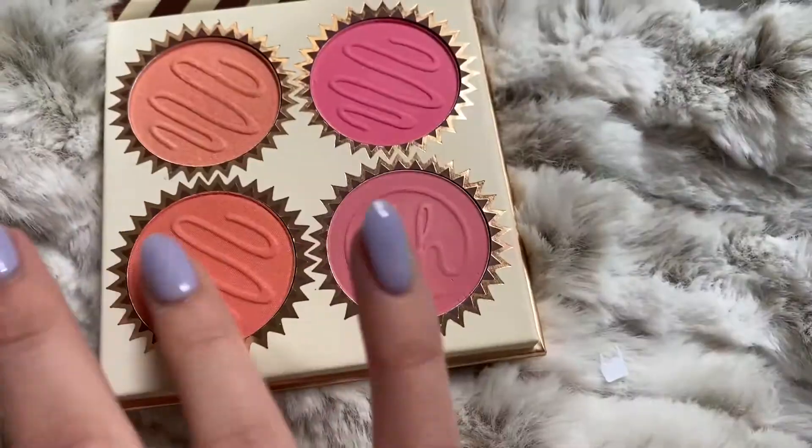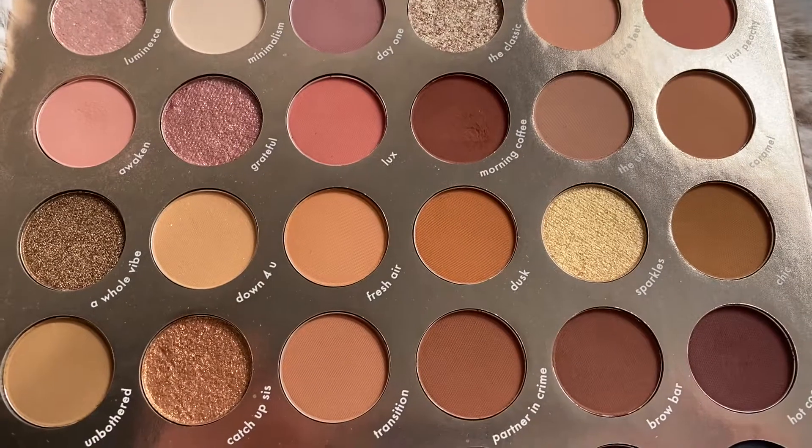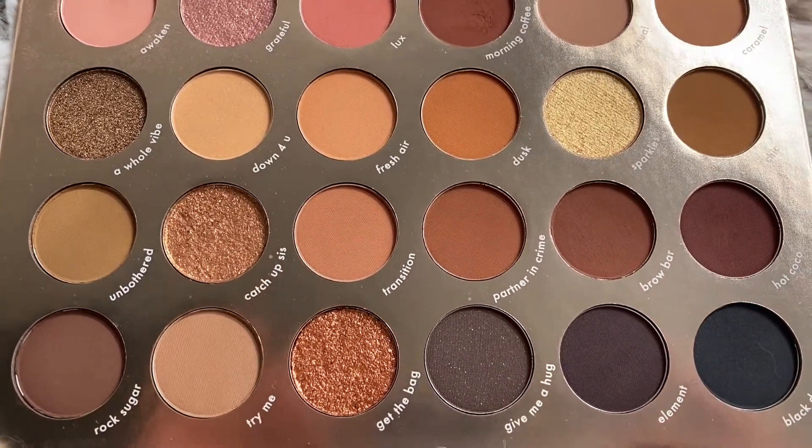I then got the BH Cosmetics Vanilla Peach Truffle Blush Palette — I love BH Cosmetics so much. And lastly I got another palette from Kara Beauty. I love Kara Beauty and I'm so excited to see if it's as good as the Before the Party palette, which is my holy grail. It's the Essentials Pro 12 Palette — a beautiful neutral palette and my first from their Pro line.